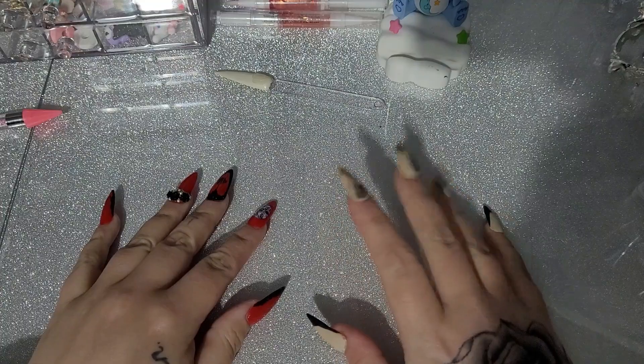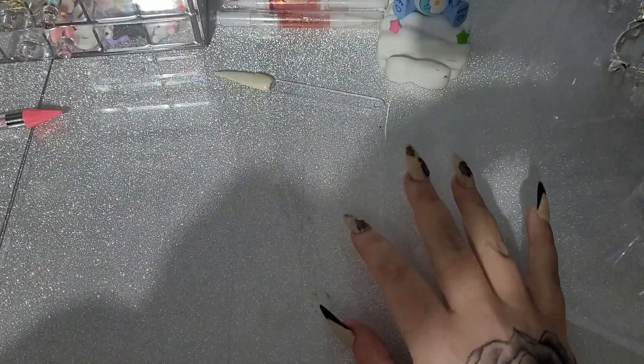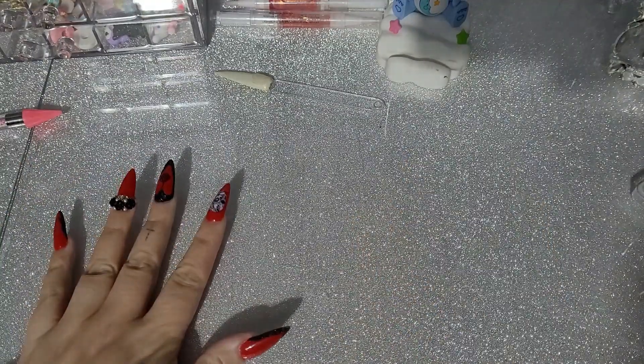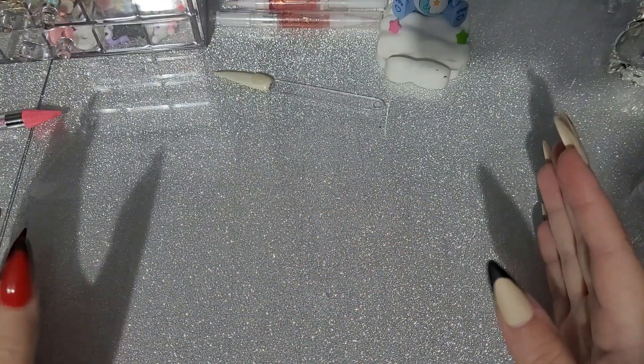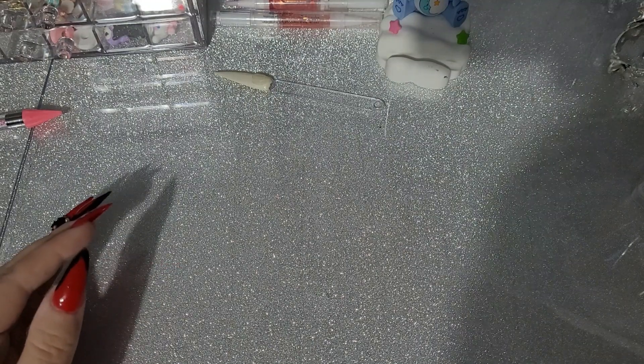Hi guys, welcome! If you are new, welcome back if you are returning. Today I have a huge Shein haul for you guys. I've got the bag next to me — it's too big to fit on my table — so I'm just gonna go into it, grab bits out, and then we'll go through it.